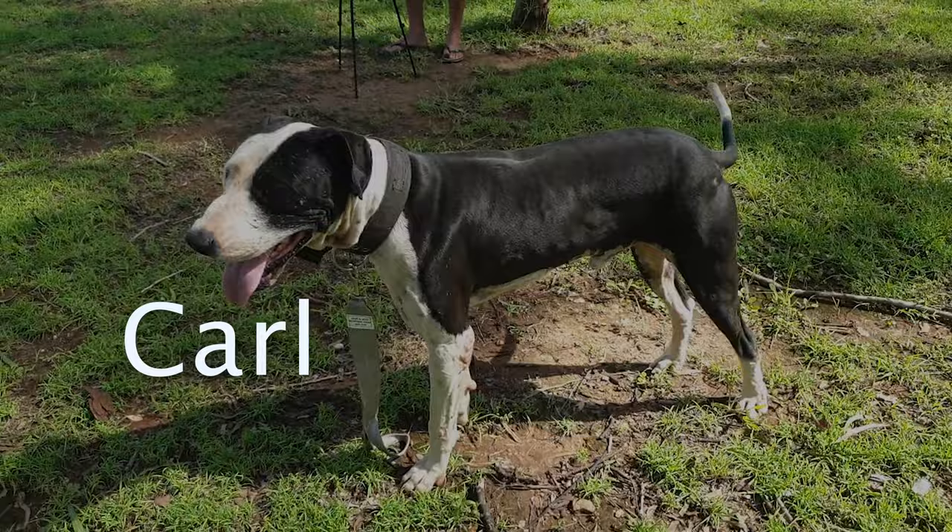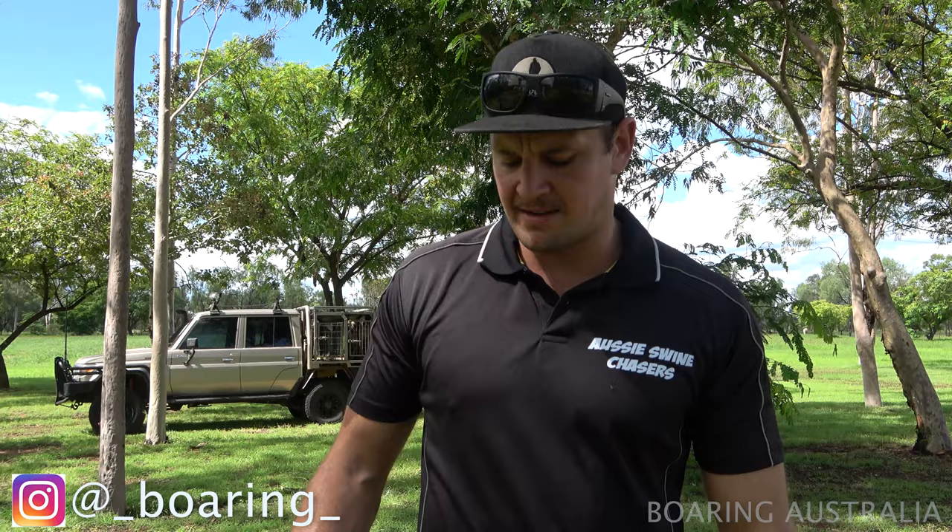I'm Dan and we're from Boren, Australia. We're just going to do a bit of a rundown on our dogs today — explain the breeds. We always get a lot of questions about what sort of style of dog they are and their breed history, so we'll give a quick rundown.